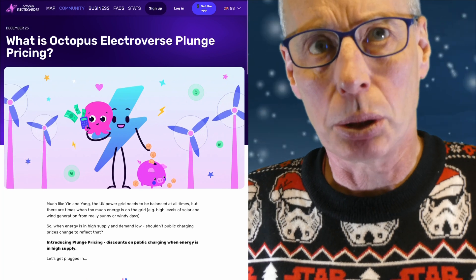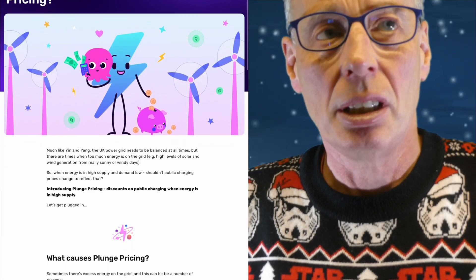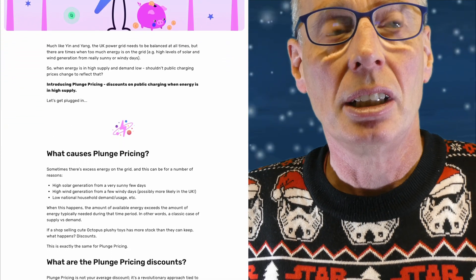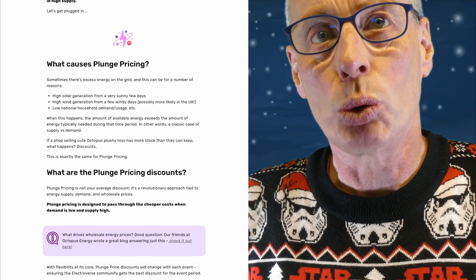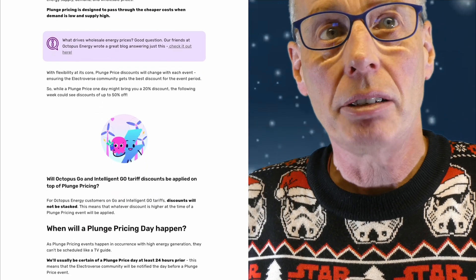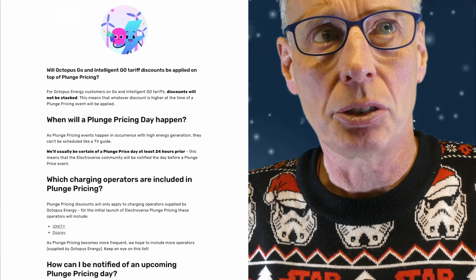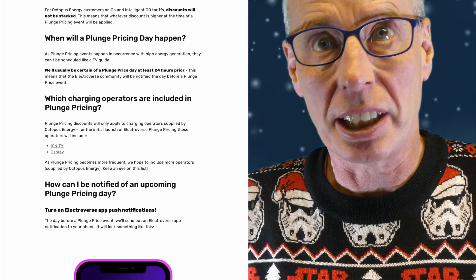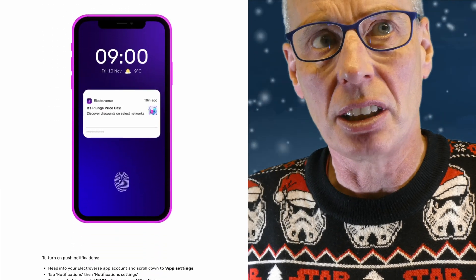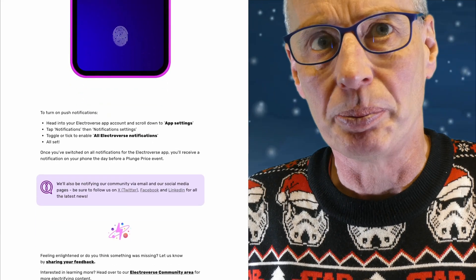Octopus Electroverse this week has introduced plunge pricing with big discounts. This applies currently to Ionity and Osprey Charging in the UK. For example, on December 21st, you were able to get 45% off Ionity and Osprey chargers from 9pm until midnight. You have to be running the Electroverse app to get notified. Electroverse also supports Android Auto, so you should be able to see notifications on the infotainment screen. If you fancy joining Octopus Electroverse, we can both share a £10 referral fee — £5 each. The link is in the description.